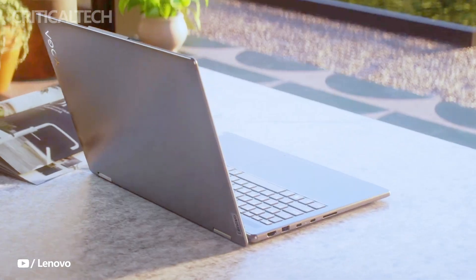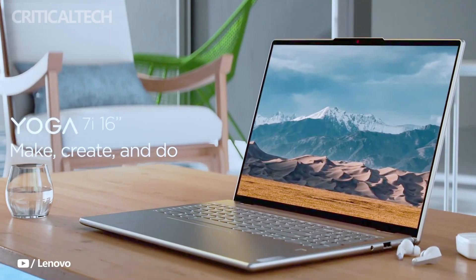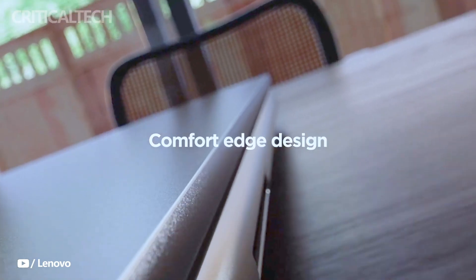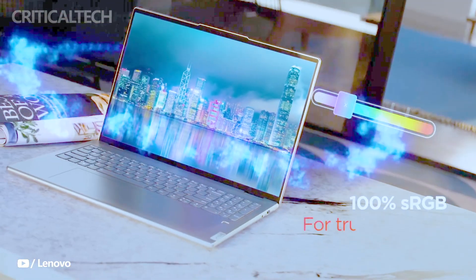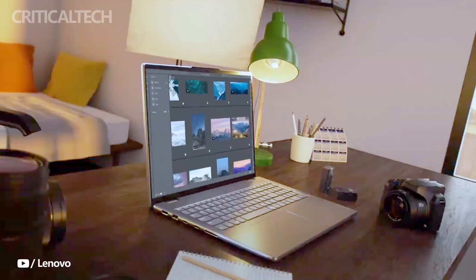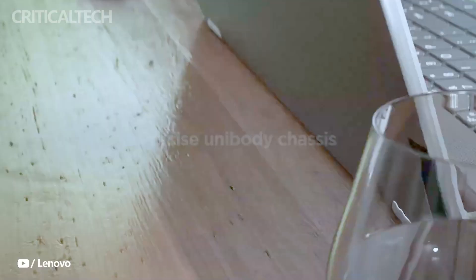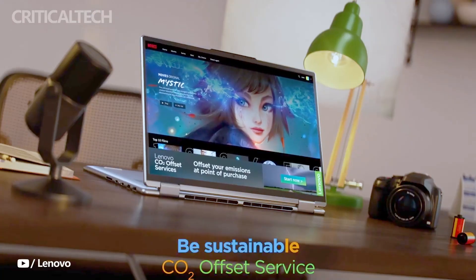Lenovo's Yoga range of laptops features two of the greatest models available right now. For the majority of users, the 14-inch Yoga 9i Gen 7 2022 combines the best features, performance, and display. For those who don't want to spend as much money, the 14 and 16-inch Yoga 7i Gen 7 2022 models offer a similar luxury appearance, cutting-edge hardware, and gorgeous screens.